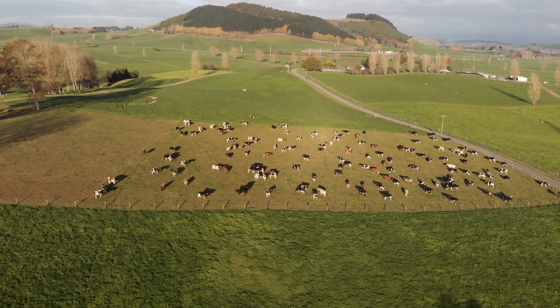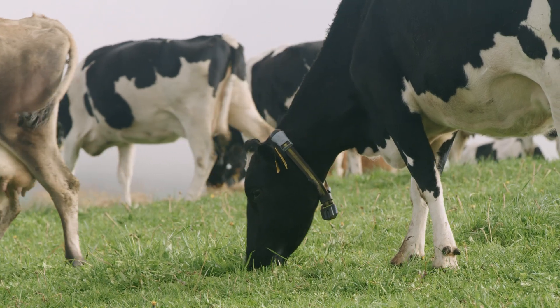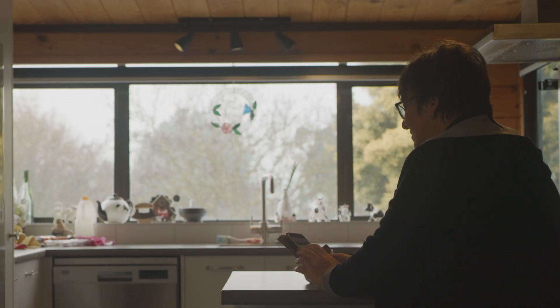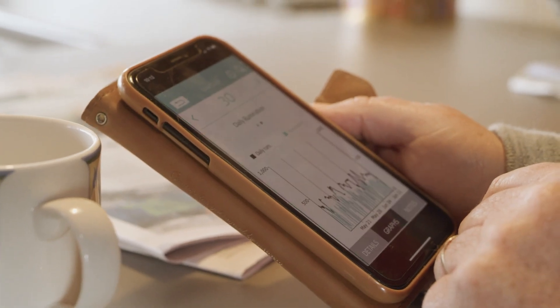The collars have allowed us to increase the chances of maintaining them and getting them in calf, because we've got details. We know when they're doing the pre-heats really easily and just follow through how often they're cycling and any kind of blips in the meantime.